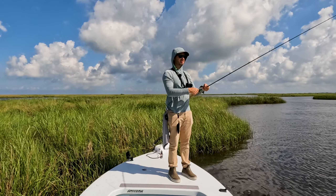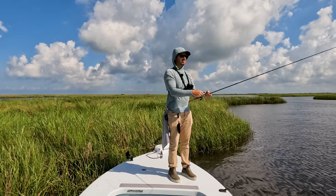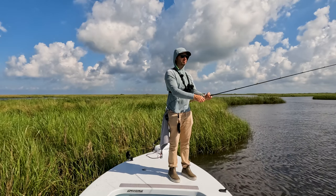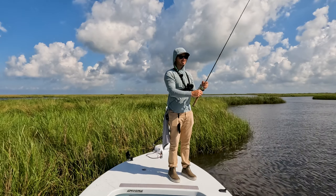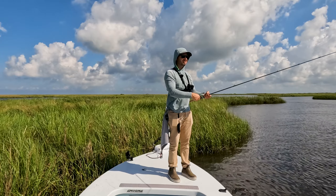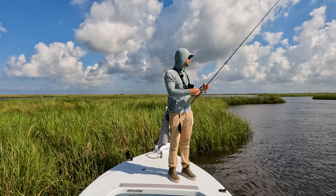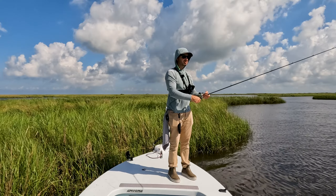That was extremely unexpected. The three-cast rule is in effect — I think you owe it to yourself whenever you catch a fish to throw in that spot a few more times. Although the size of that flounder, I highly doubt there's any more over there. That's probably his territory and I've changed this ecosystem forever taking him out.